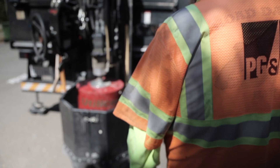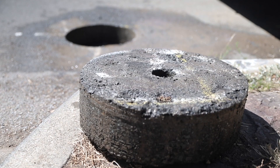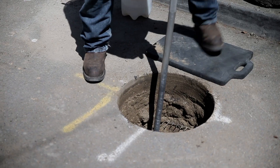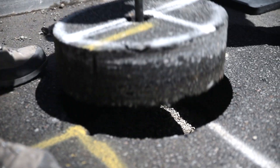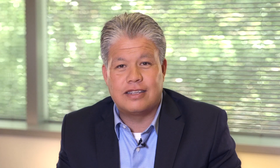The keyhole program utilizes specialized tools and equipment to extract a small core of pavement. Our crews then perform the work from street level, and when the work is completed, the core is reinstated for permanent restoration. This has reduced the restoration process from over 10 days to the same day the work is performed.